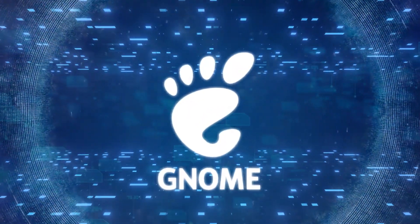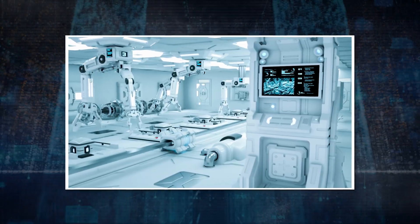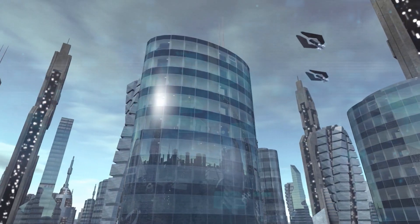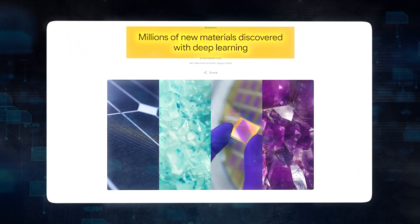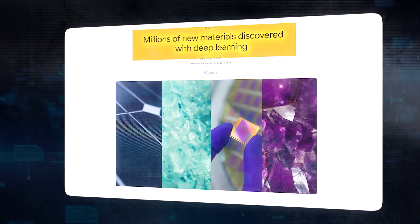GNoME AI, developed by Google DeepMind, embarks on a mission that is both straightforward and revolutionary in its essence: to dramatically accelerate the discovery of new materials with specific, sought-after properties.